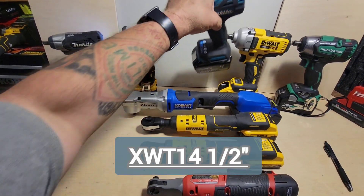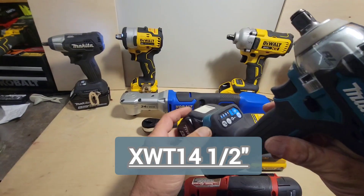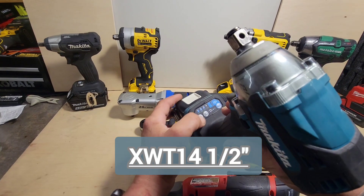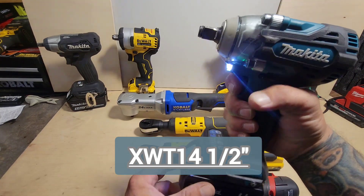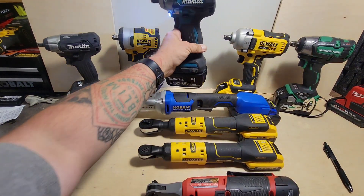The Makita XWT14 — talk about tech that is packed into this. There are so many different settings on this, I've got to refer to the manual sometimes. It's a half-inch mid torque. Great.